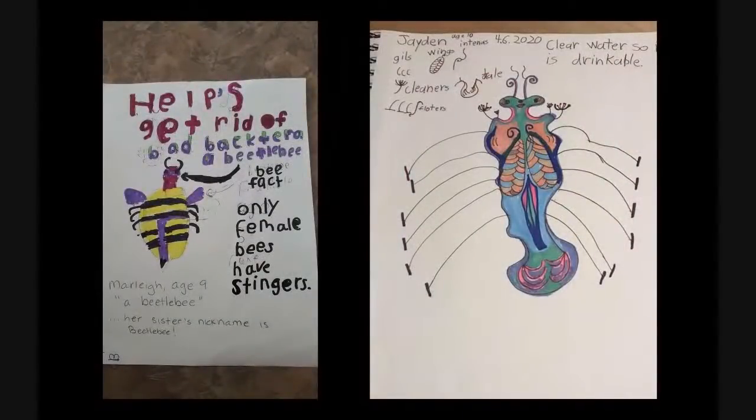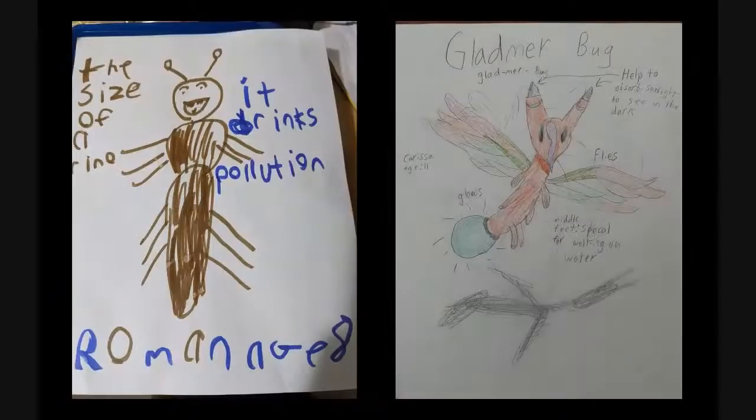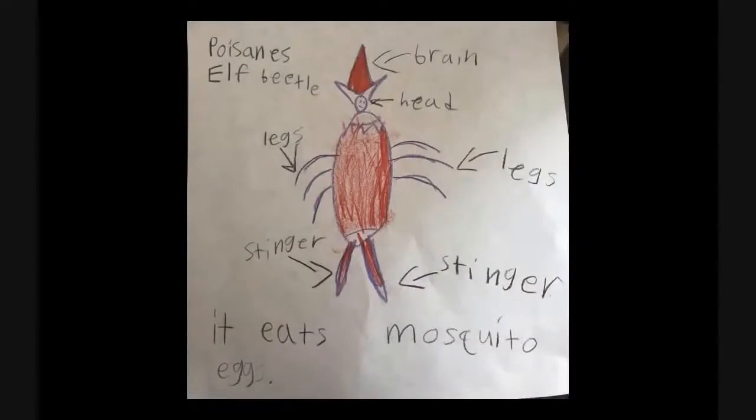It waters the plants and helps get rid of bad bacteria. A beetle bee — only the females have stingers. Great job, Marla. Jaden's bug clears water so it's drinkable. The upsea rainbow flies upside down, is a rainbow, and when it lands, it pollinates a hundred flowers at a time — a super pollinator! This one is the size of a rhino and it drinks pollution. The gladmere bug absorbs sunlight so it can see in the dark and it glows. And the poisonous elf beetle eats mosquitoes — any bug that eats mosquitoes is a great bug.